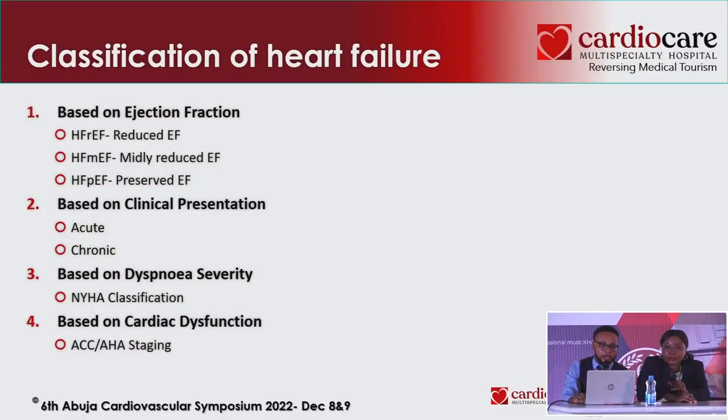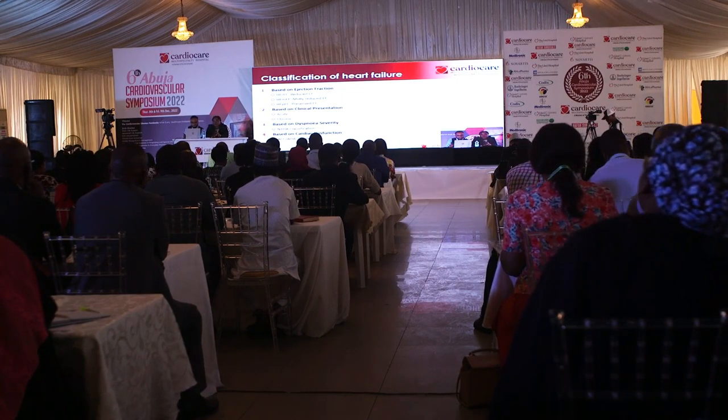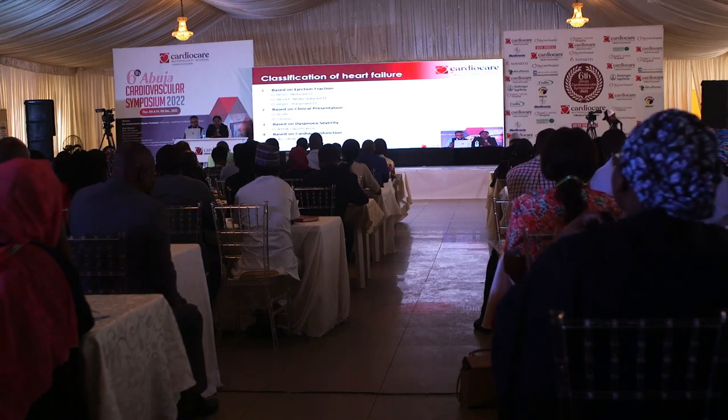The classification of heart failure has been updated — it was previously called mid-range, but is now termed mildly reduced. Heart failure can be classified based on ejection fraction, clinical presentation (acute or chronic), severity of dyspnea using the New York Heart Association classification, and cardiac dysfunction using the American College of Cardiology staging.